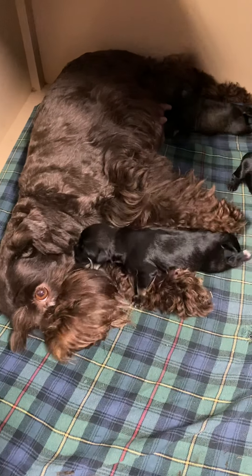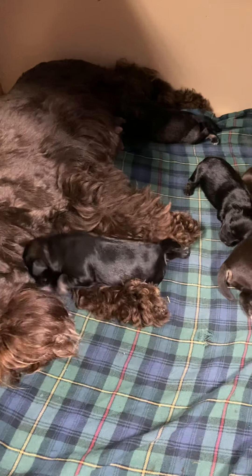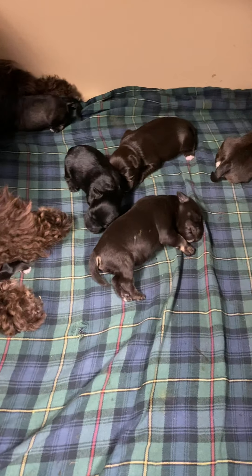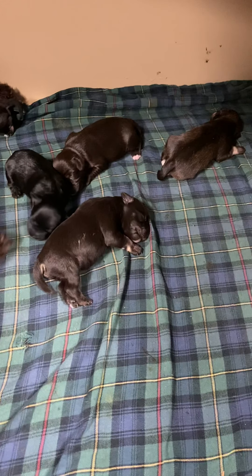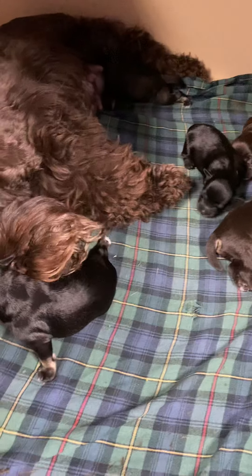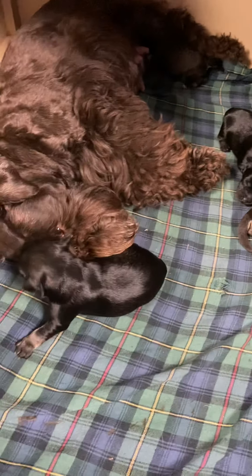This is Charisma with her five-day-old puppies. She had six puppies in her litter. This is her last litter and the most puppies she has had in a litter. She did very well.